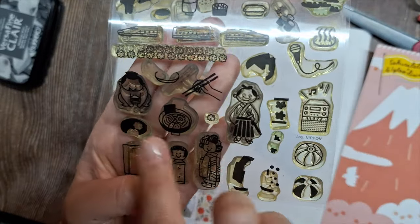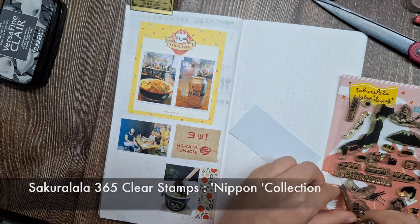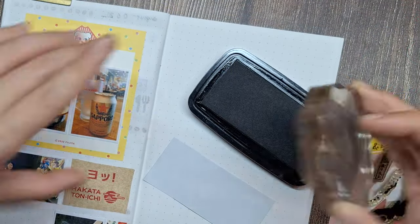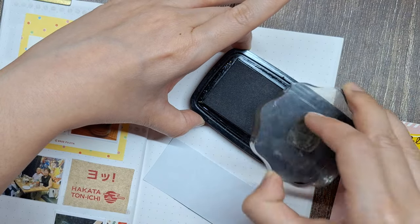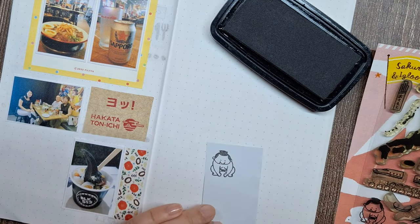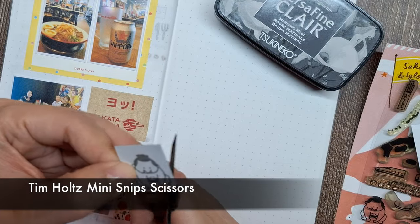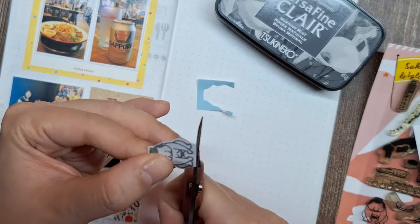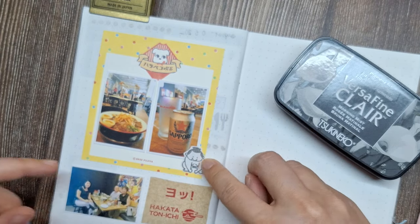Now I'll use this adorable Sumo Wrestler Clear stamp from the Sakura Lala 365 Nippon Collection to further embellish the page, adding layers of texture and visual interest. I'll be stamping this onto a scrap piece of sticker paper, carefully inking up the intricate lines and curves with the Versa Fine Claire Morning Mist Pigment Ink. Once stamped, I can fussy cut around the image, creating a custom sticker element to strategically place within the composition. The Sumo stamp perfectly captures the spirit of our authentic Japanese dining experience.